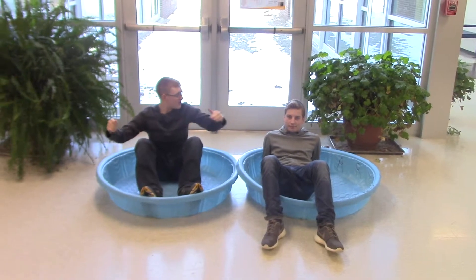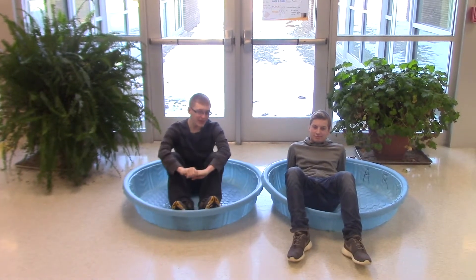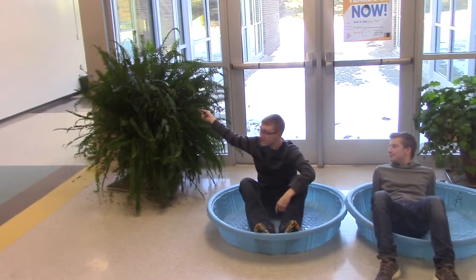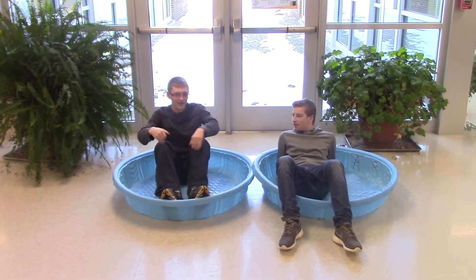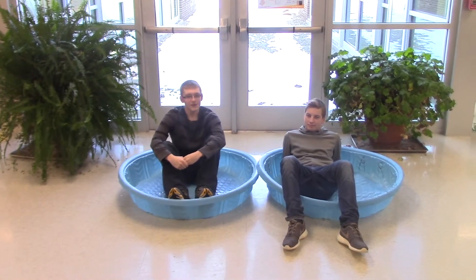Welcome to our nice, beautiful garden here at Columbia Central Resort. We have many different types of plants. We have our nice little potted cloverleaf plant. And then we have our nice beautiful fern where we get all our nice berries and such. It's a very nice garden. We take care of it every day, 9 to 5. It's a good feel.